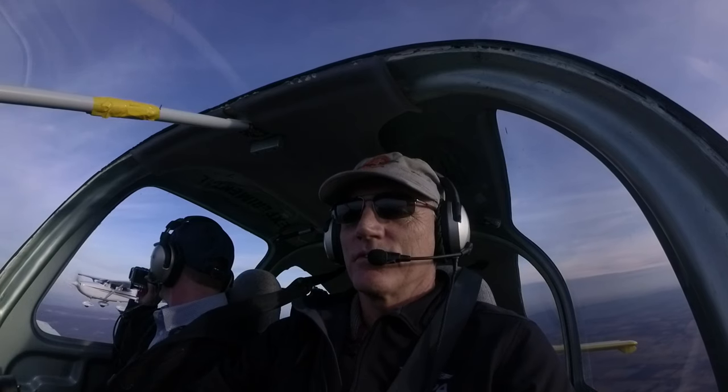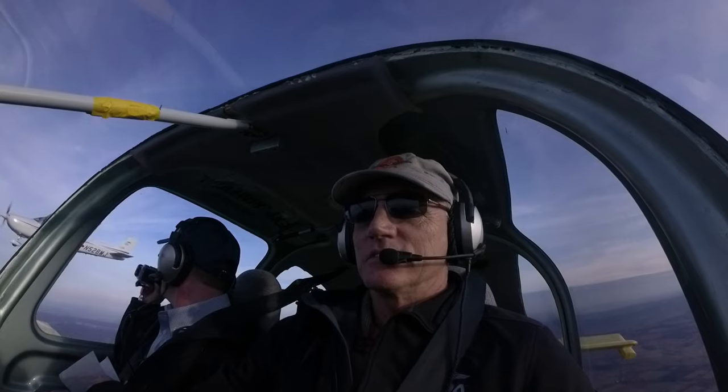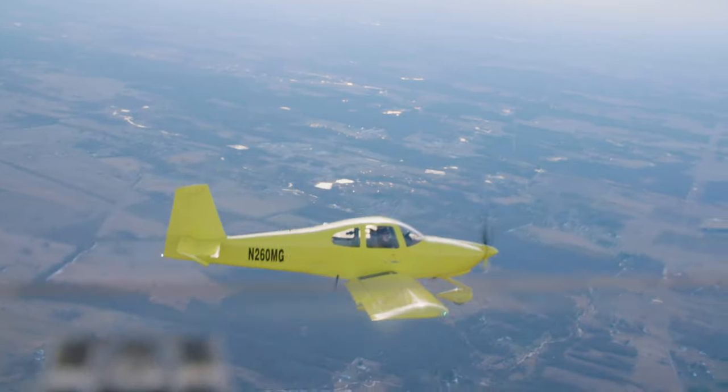The only category in which the Skylane prevailed was slow flight. Its big, thick wing allows it to stall slower than the RV-10, and that's true whether the flaps are up or they're down.